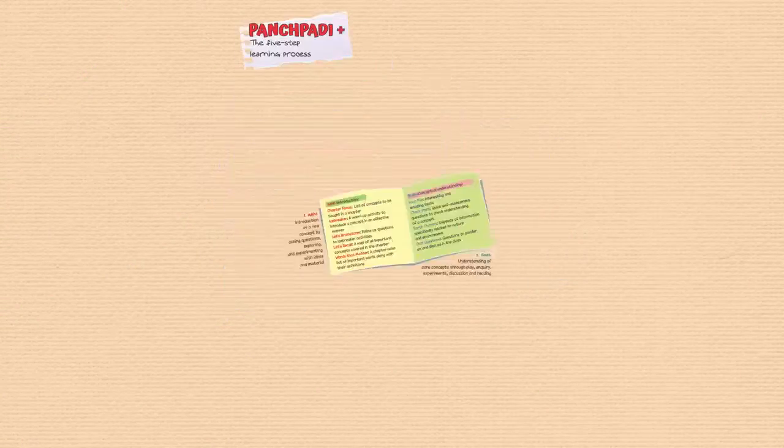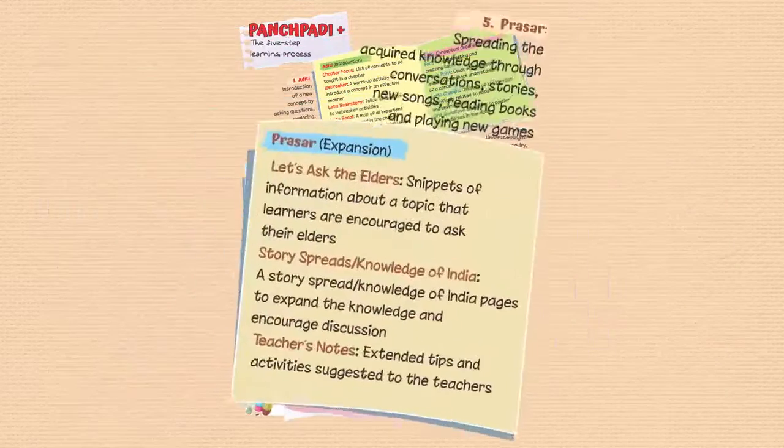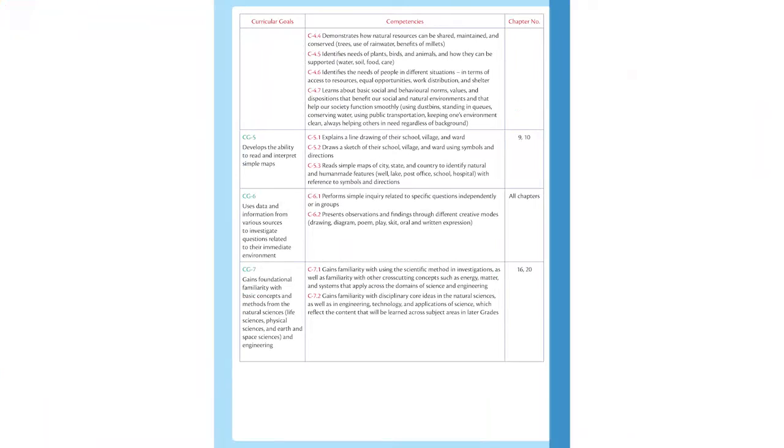The series follows the five-step learning process to formulate the sequence of teaching and learning, as guided by the National Curriculum Framework for School Education 2023 and the National Education Policy 2020.